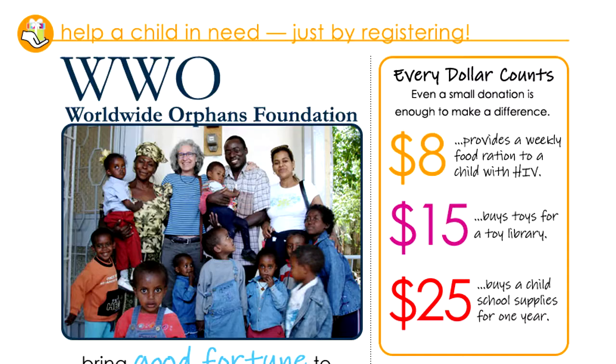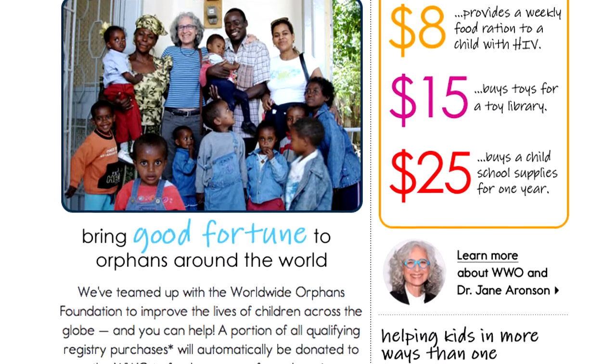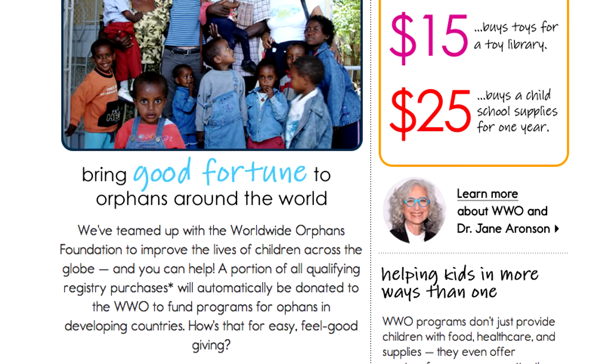Think of it as our baby gift to you. And because we know every Giggle baby is a lucky baby, a portion of all registry sales goes to help children in need through the Worldwide Orphans Foundation. So have fun, enjoy registering and sharing it with your friends and family, and cheers to your healthy, happy pregnancy.